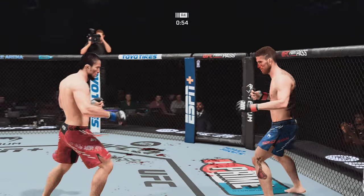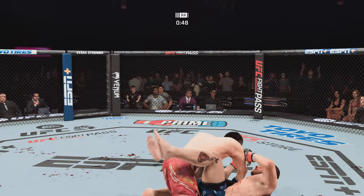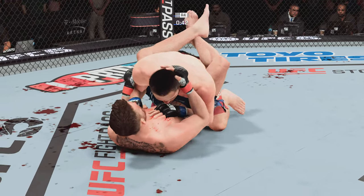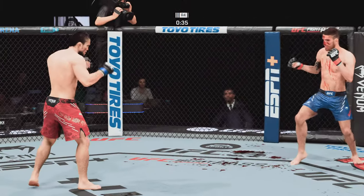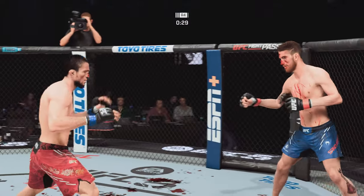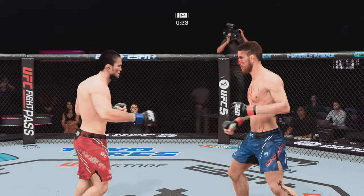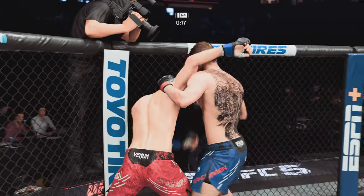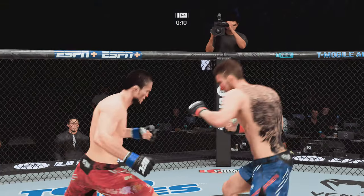Big right hand. Big shots raining down. He can't get in here again — good awareness by the defensive fighter. Good work from the top here by Nurmagomedov. Let's see if he goes to set up the hook again — he has really done a nice job punctuating his combinations with that hook tonight. Just missed with the straight left hand. Nice takedown defense. Now there's separation between the two fighters. Final seconds.